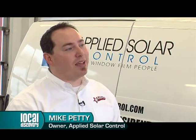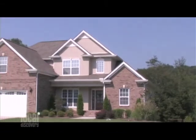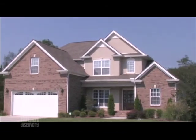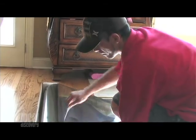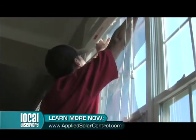It's a new window film called Huper Optic Window Film. What this does is block roughly 99.9% of the UV rays that come into the home, plus block 70% of the heat that comes into the home. This is a huge technological advance over what's been out there in the past. When you see buildings that look all shiny and metallic, that's not the way this works.